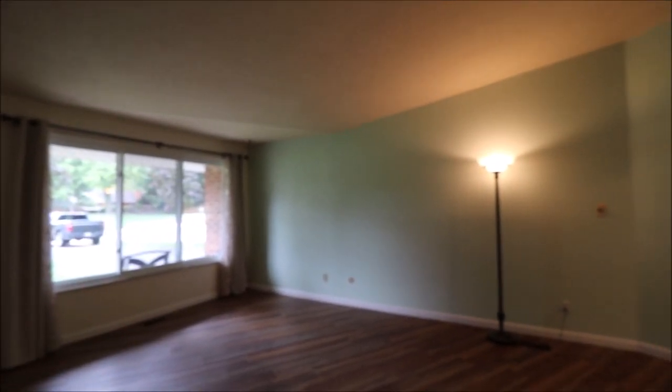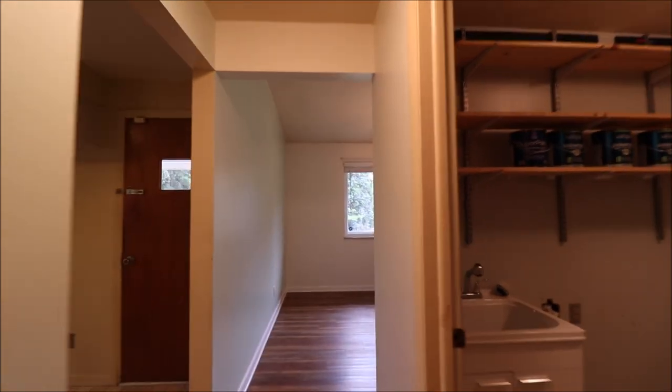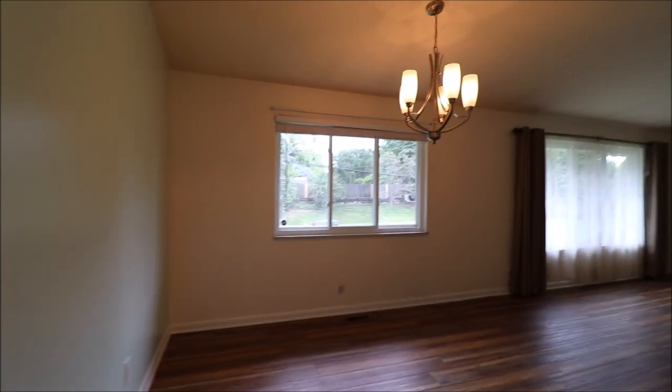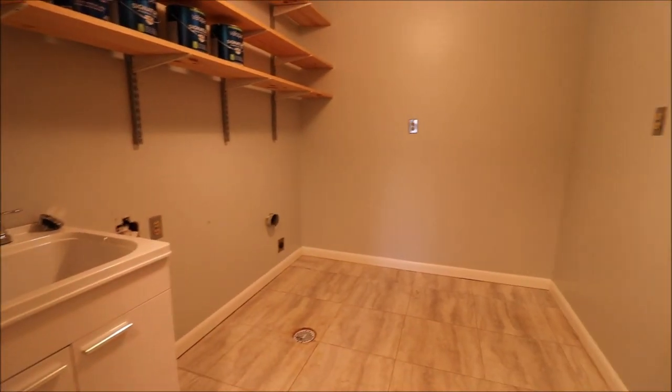It's a little dark out today, overcast, but still plenty of light coming in. Coming around the corner — just to let you know what's going on where we just were — back into the dining room and living room area. And I walked past, intentionally, our huge laundry room here.